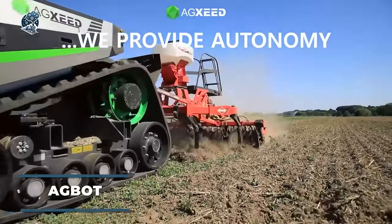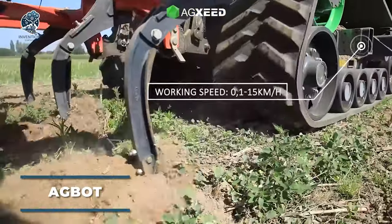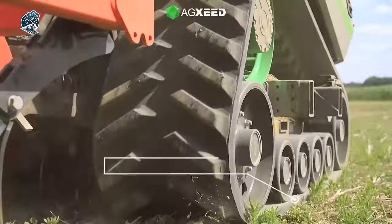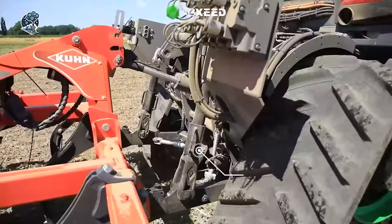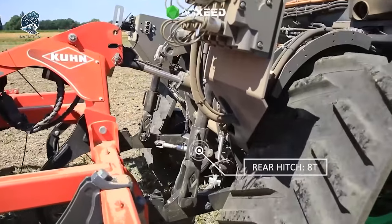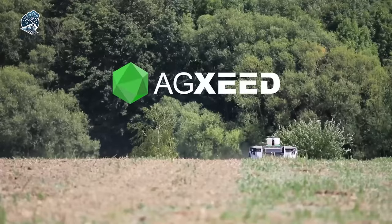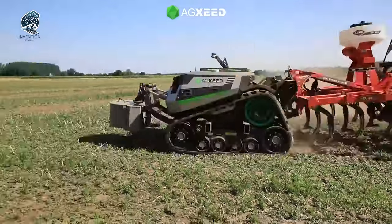Behold the modern Agbit, effortlessly towing a new tramline renovator. This sleek machine smoothly moves soil on each side back into the track, all without disrupting the soil structure. Tackling a significant yet monotonous farming task, this robot makes it look easy. Witness its straight, stable, and reliable performance, a true game-changer in agricultural automation.